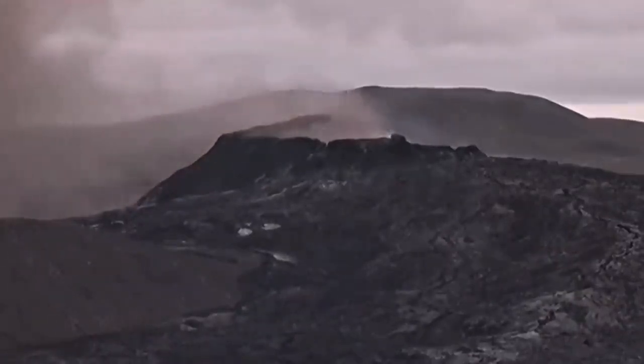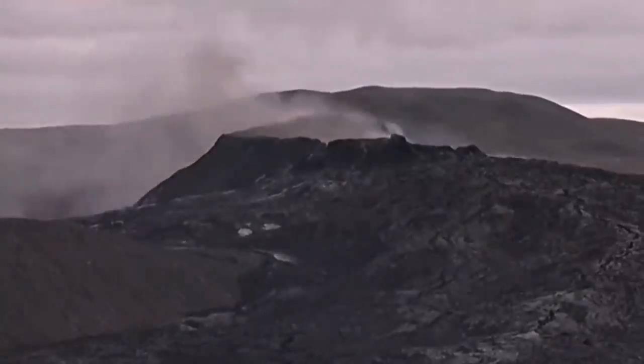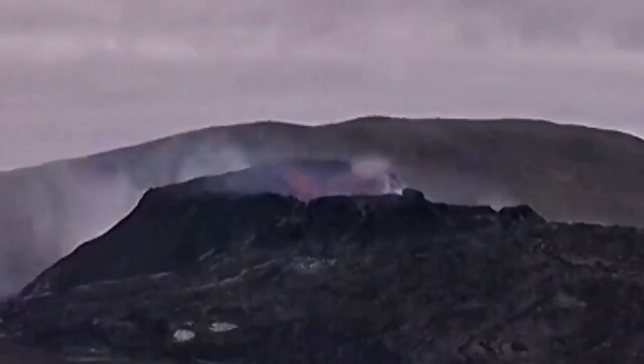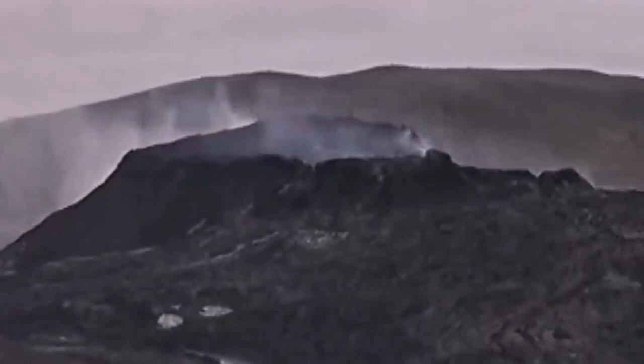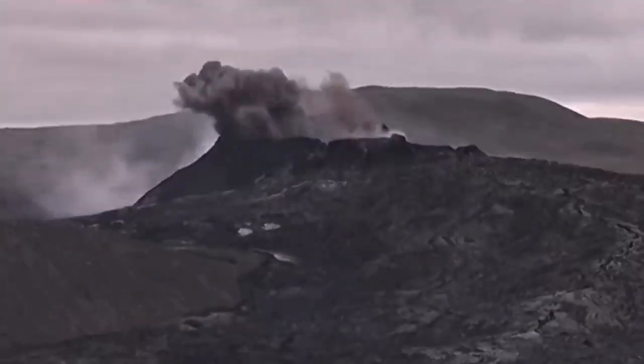You may see mushroom clouds in stratovolcanoes — like Mount St. Helens — but not in this type of volcano in Iceland. These are totally different volcanic eruptions and magma levels. There is a glowing red patch on the north wall, and that collapses. That's what you can see here as I play the video.